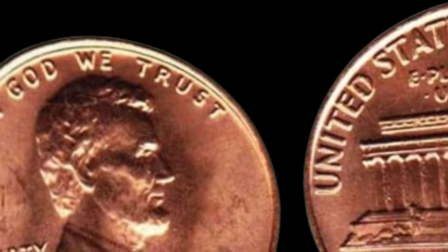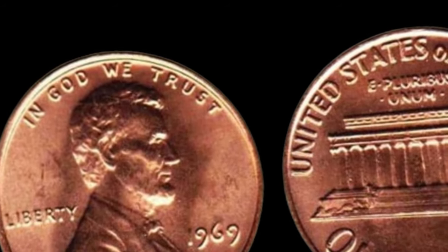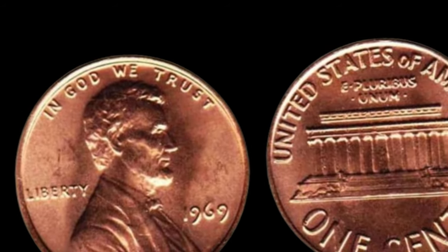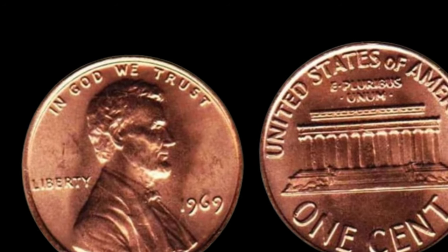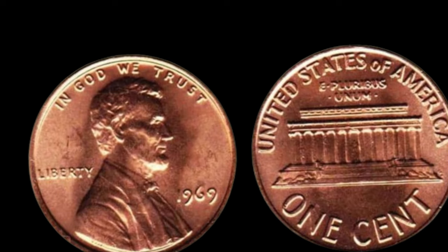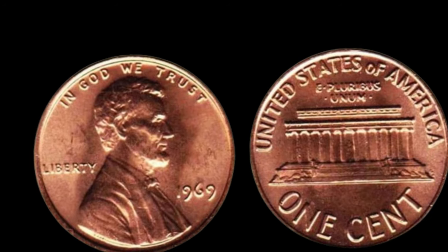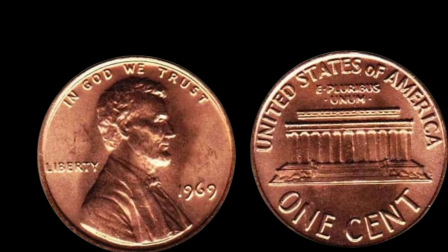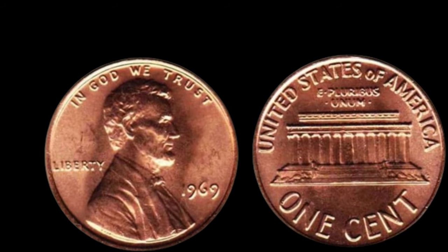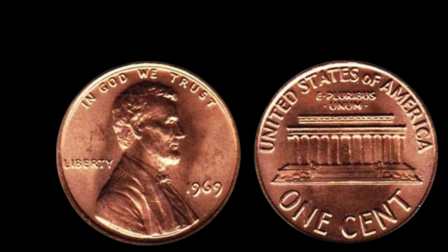We've got something truly remarkable to share with you. We're diving into the fascinating world of numismatics to explore the story behind a seemingly ordinary coin — the 1969 Lincoln penny without a mint mark. But this coin is anything but ordinary. The year is 1969, and the United States Mint is in full swing, producing millions of pennies. However, a small batch of Lincoln pennies was minted without the usual D or S mint mark. What caused this anomaly? That remains a mystery to this day.